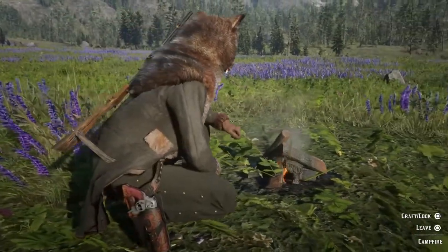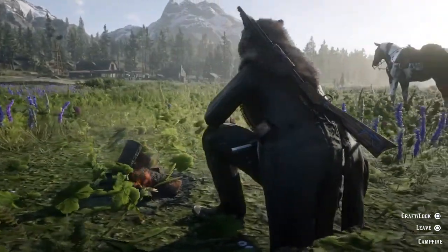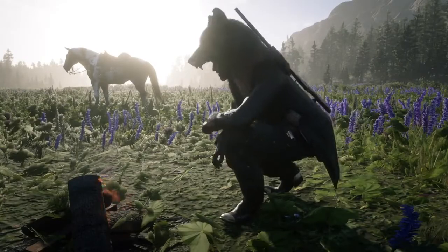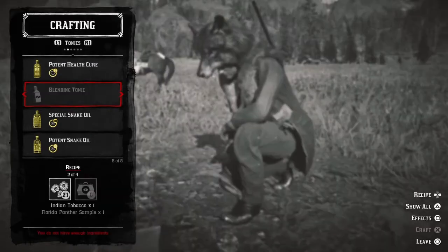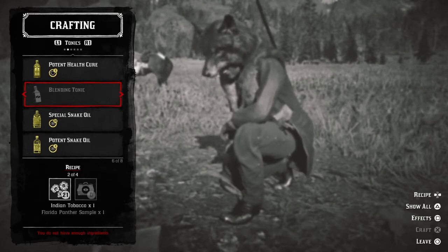Those tonics are all pretty straightforward — if you want them, you get them. But the next four tonics are trickier because you can buy pamphlets for them, and I want to look at whether the pamphlets are worth buying or if you're better off buying them as you need them from Harriet. First let's take a look at the blending tonic. Blending tonics are basically like cover scent lotions but on steroids, so they're pretty useful when tracking down animals in general, but specifically legendary animals.